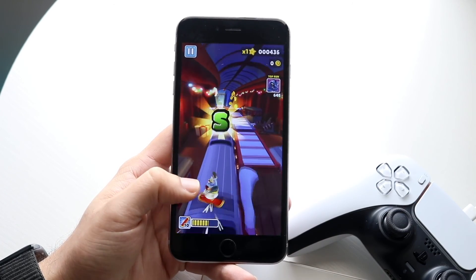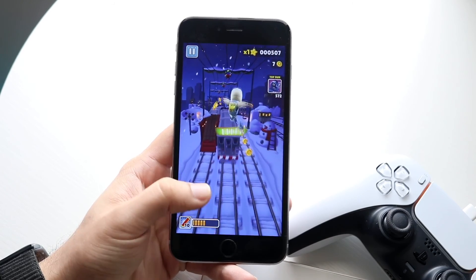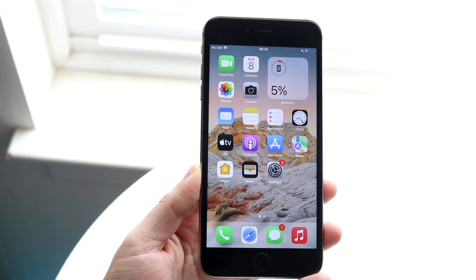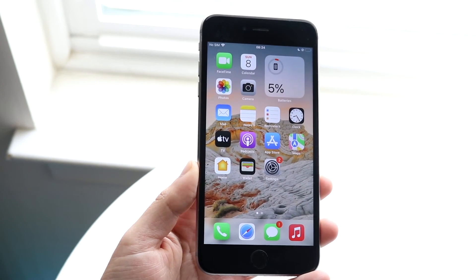The iPhone 6s Plus is one of the most impactful phones of all time, but it's not one I'd recommend buying. If you have any thoughts or questions, let me know in the comment section below. Hit the like button and definitely hit subscribe — I love every single one of you guys, and I'll catch you in the next video.